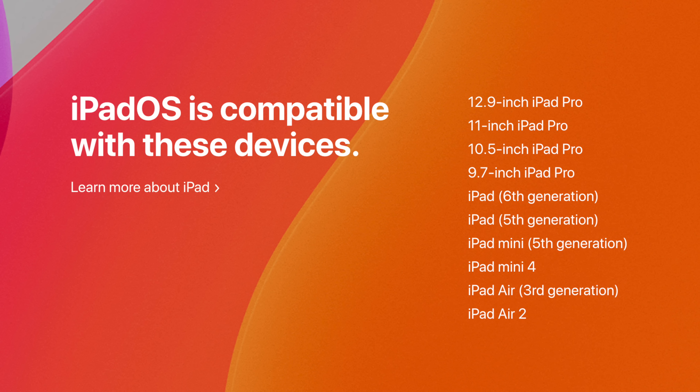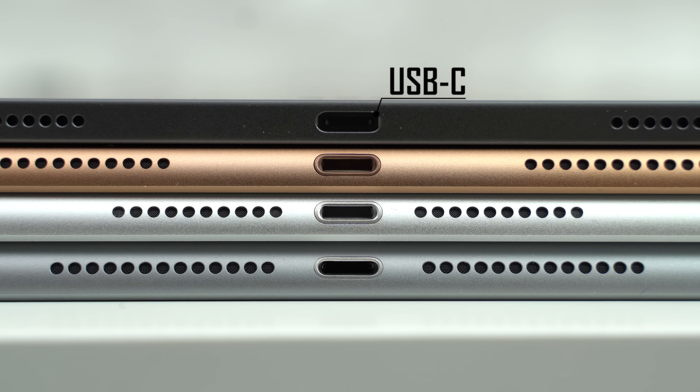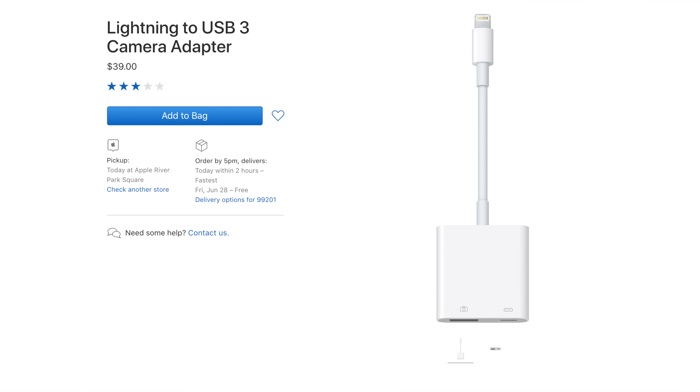We have a full guide on external storage which you can check out at the end of this video. There's actually a big list of iPads that support iPadOS, but the 2018 iPad Pro and its USB-C port is the way to go for external storage support. The old Lightning port isn't able to supply enough power to drive various storage drives, so it requires a special camera kit adapter which plugs into power, and even then some drives still won't work.